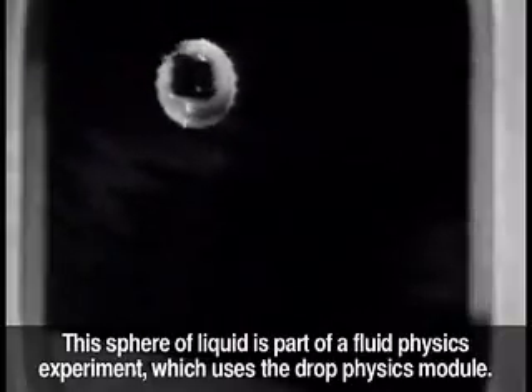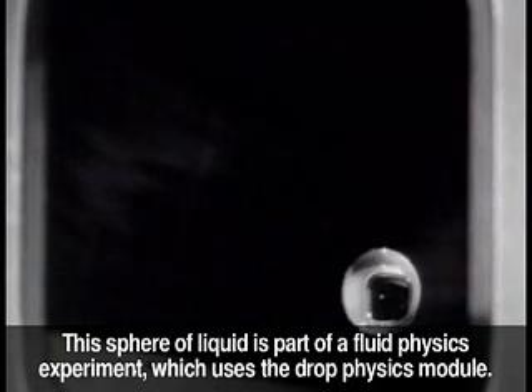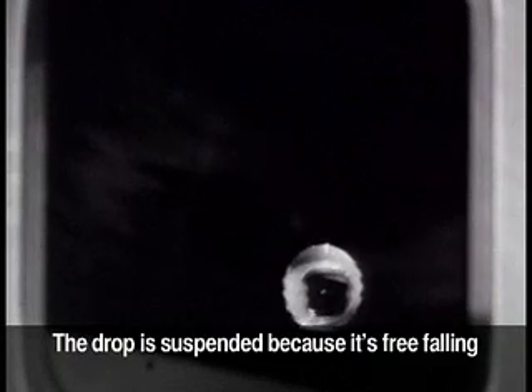This sphere of liquid is part of a fluid physics experiment which uses the drop physics module. The drop is suspended because it's free-falling, but the movement we see is caused by sound waves used to maneuver the drop.